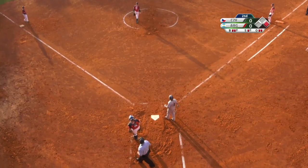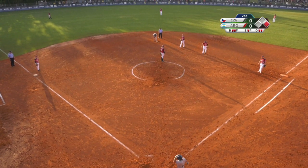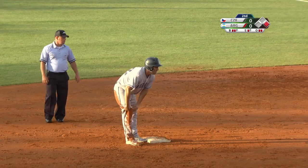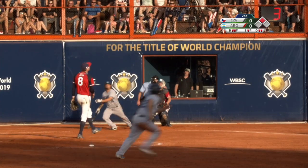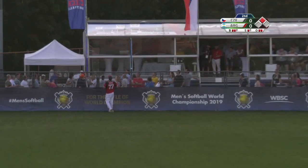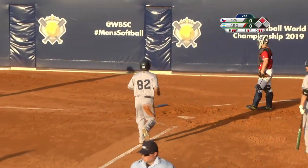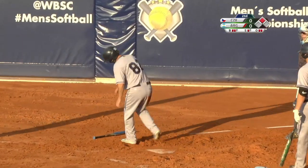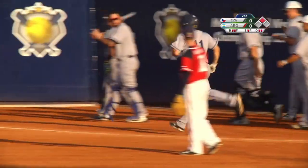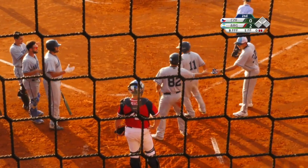Runners going, swing and a miss, but the throw to the opposite part side of second base — and in safely with the stolen base is Gustavo Godoy. Runner in scoring position. This is pumped deep to center field, that's way back and it's gone. Argentina breaks out on top two to nothing, as the pitch hung high in the zone and was pounded to deep center field.